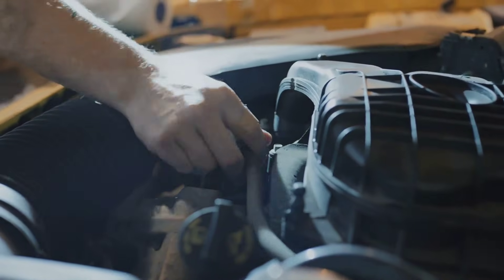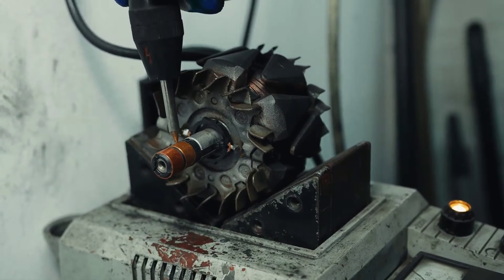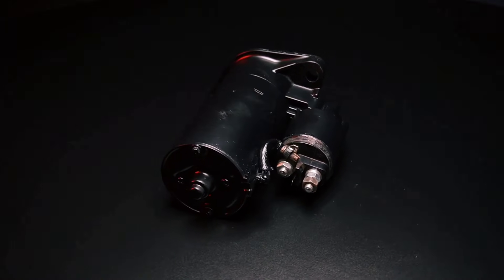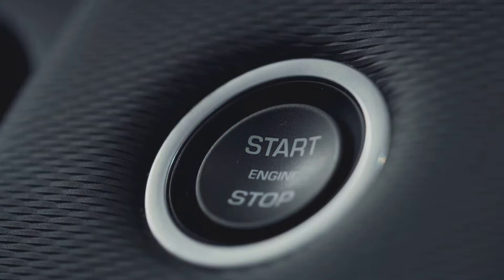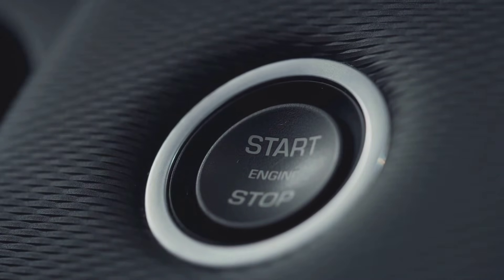The starter motor plays a crucial role in the auto stop start system. Unlike traditional starter motors, which are designed for occasional use, those in vehicles with auto stop start are built for much more frequent operation. These heavy-duty starters are designed to withstand the increased number of starts without premature wear. They are also engineered to restart the engine quickly and smoothly, ensuring a seamless experience for the driver and passengers.